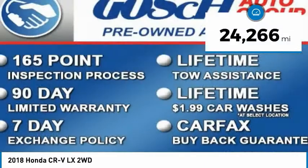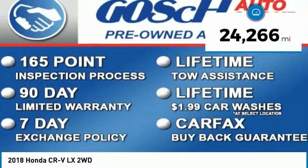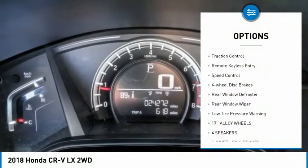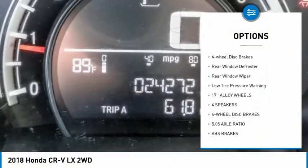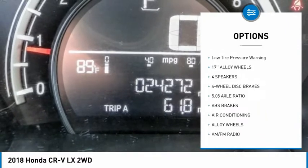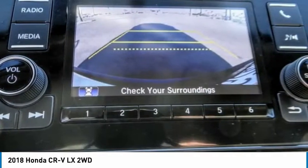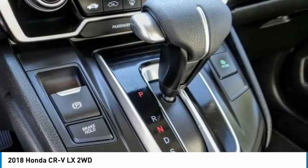This vehicle has less than 25,000 miles. Here are some of this vehicle's great options: electronic stability control, alloy wheels, brake assist, traction control, remote keyless entry, speed control, four-wheel disc brakes, rear window defroster, rear window wiper, and low tire pressure warning.